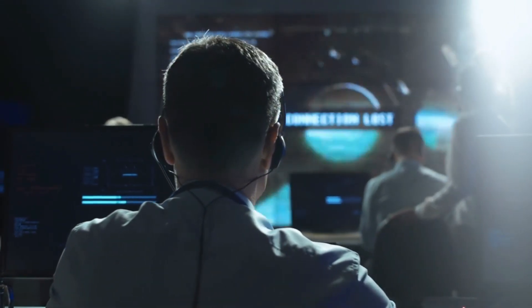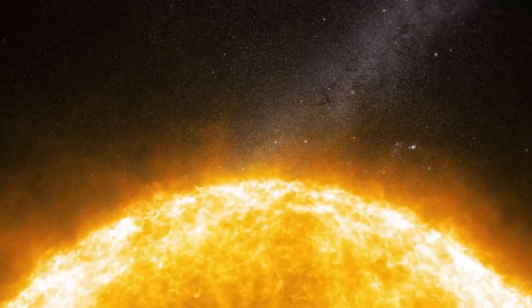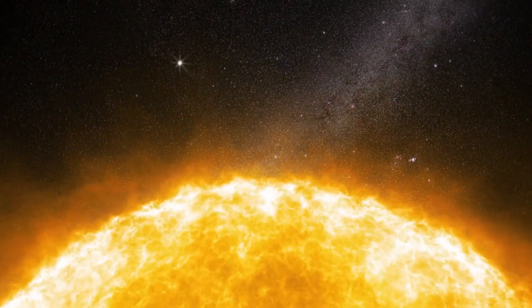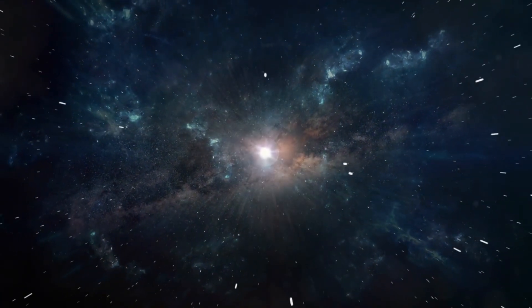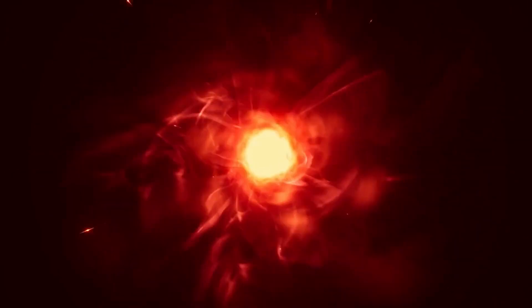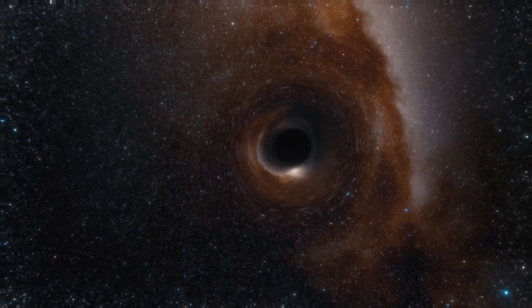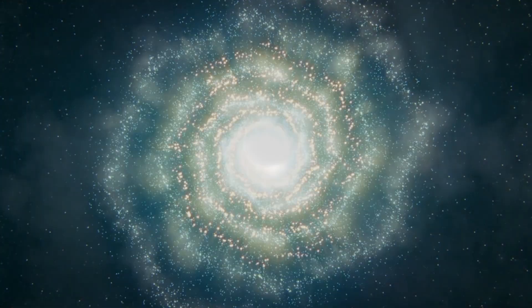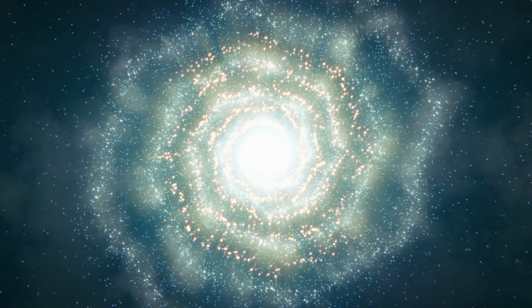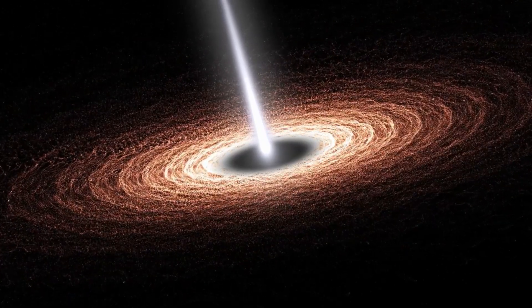Astronomers believe that most spiral and elliptical galaxies have black holes at their centers. There are three types of black holes. Stellar mass black holes are the smallest, between 1 and 100 times the mass of the Sun — they form after the center of a large star collapses, causing a supernova. The largest, known as supermassive black holes, can have masses millions if not billions of times that of the Sun, growing by merging with other black holes and subsuming stars. Intermediate mass black holes fall between the two, with masses between 100 and 100,000 Suns, and are thought to merge to form the supermassive variety.